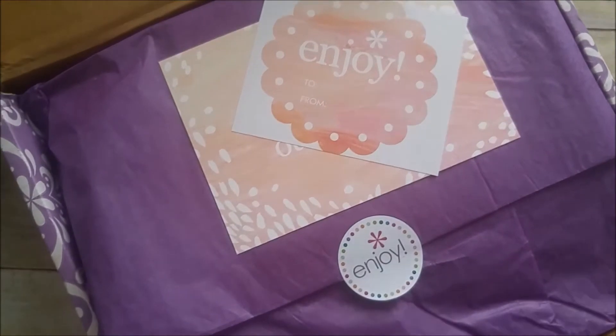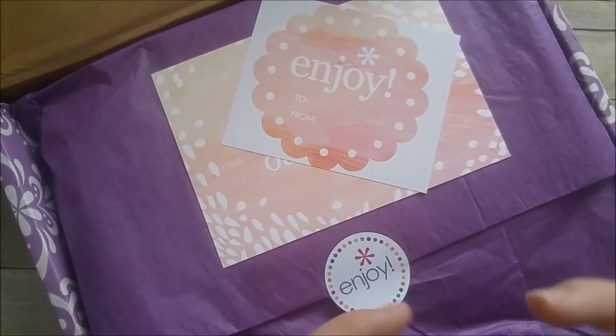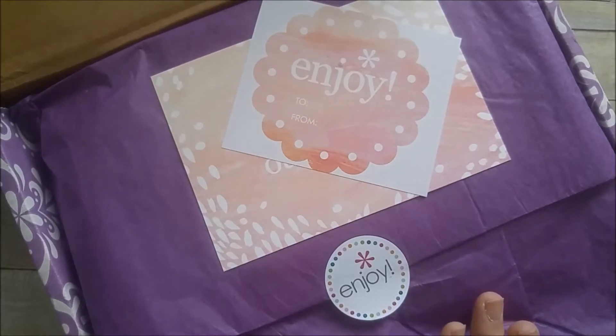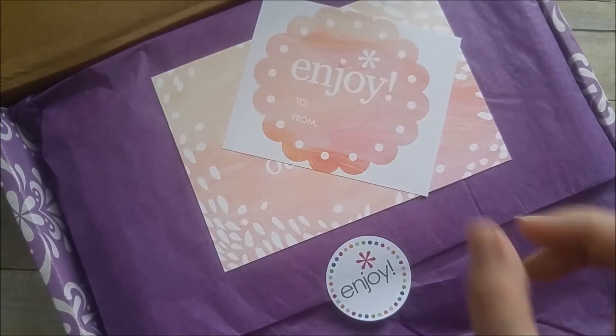If you've never ordered an Erin Condren box, I do have a $10 code down below. This is how it comes, and it comes beautifully packaged. I have to give them that — their stuff is always beautifully packaged.